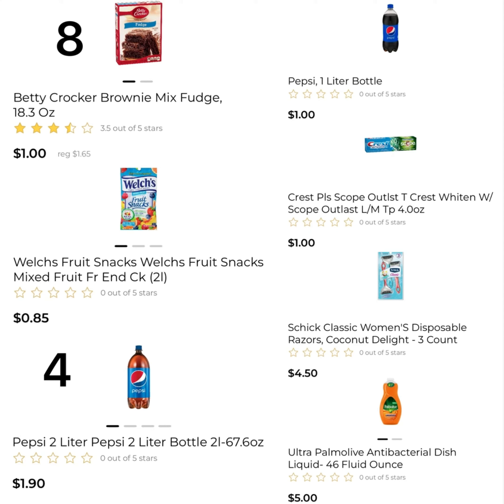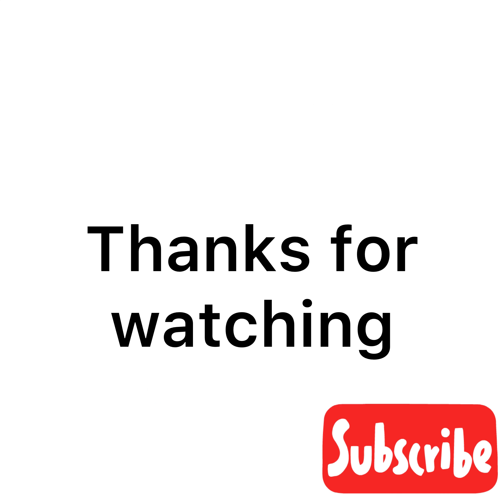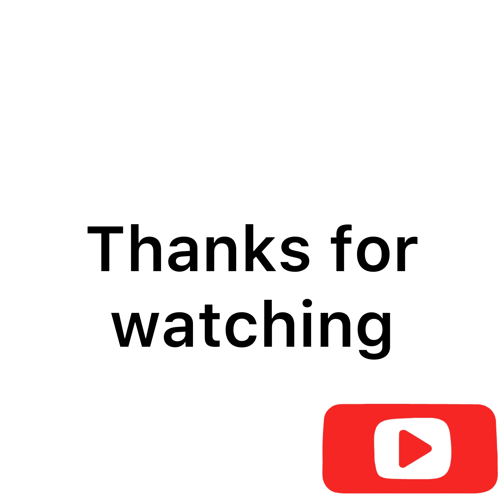I think that's pretty good. You get eight boxes of Brownie Mix — if you have kids, that's cute for them to make some brownies. You have some soda for them to have with it. They get some Crest to brush their teeth after the brownies, and they can do the dishes with the Palmolive. That is it — I just wanted to show you these two really quick. Thank you so much, and I'll see you in my next video. Bye.